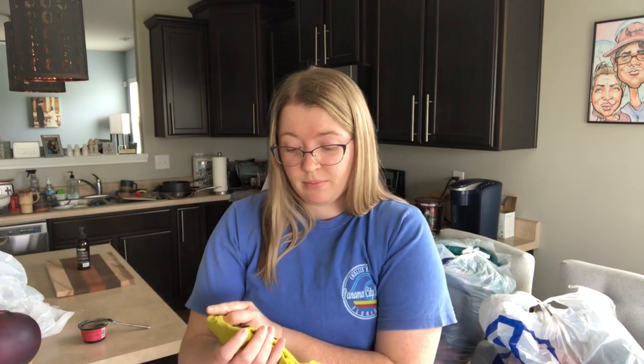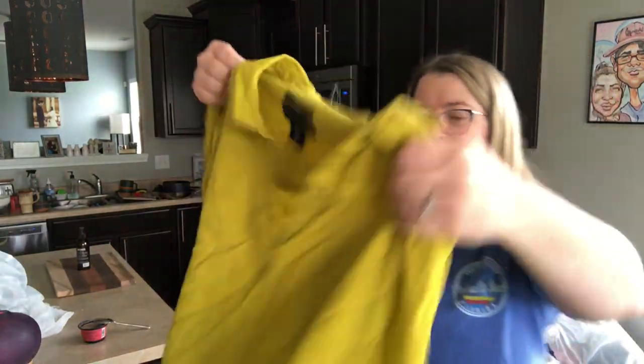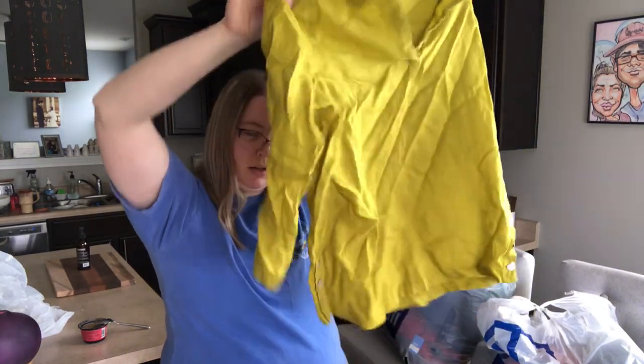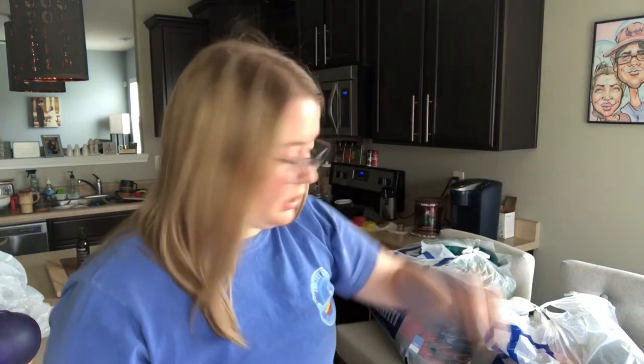This is a Tahari, women's size medium, 100% linen popover top. It's got the split neck — very cute, kind of a chartreuse color, greenish yellow. That will do very well going into summer. I don't pick up Tahari unless it's a really good material like 100% linen.